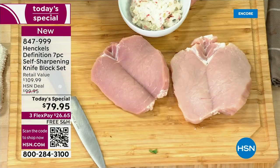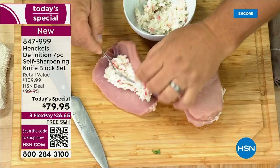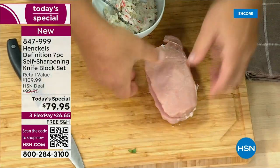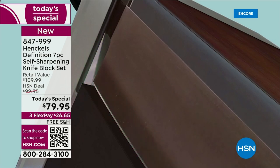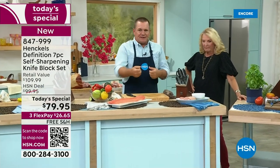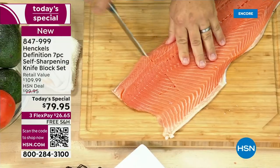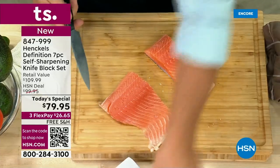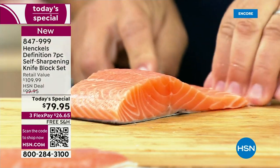What are you getting? You're getting the four inch paring, the five inch serrated, the six inch utility, the santoku seven inch that you saw him work with, that gorgeous eight inch chef knife, and the beautiful kitchen shears. And remember — never a dull knife. The block is going to sharpen them for you every time you put them away. I'm sold. Everybody has a kitchen full of dull knives — you probably have a drawer full right now. But look at this — these are razor sharp from tip to toe. All you do is move it and it cuts every single time.